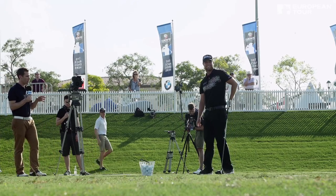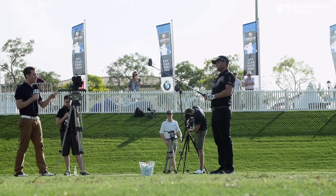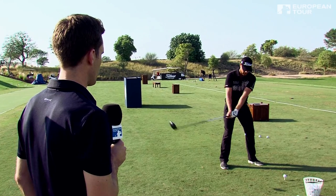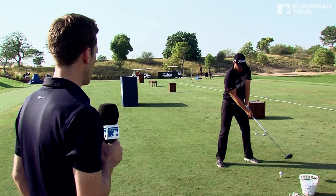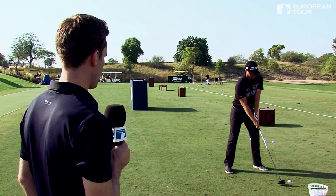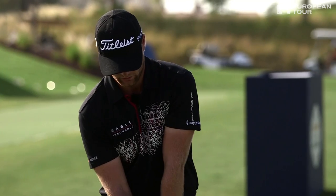Lucas, get in there, have a go. Talk us through what you do. Any swing thoughts that ring true with what Tommy said or anything unique to what you do? Like Tommy, I'm trying to get all the way back over to my right side so I can hit up on the ball a little bit, get a high launch and a little lower spin.